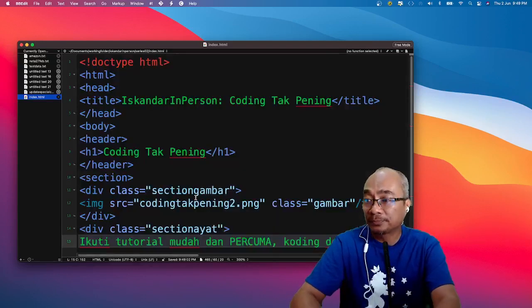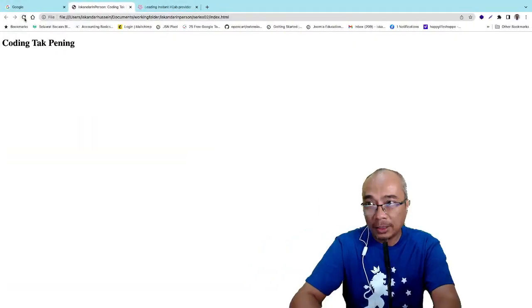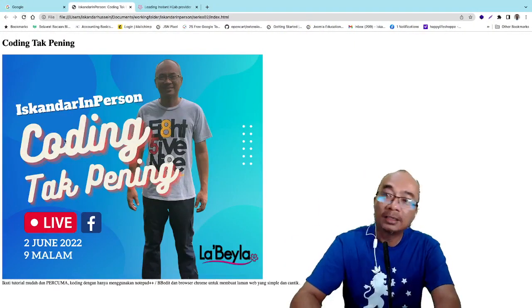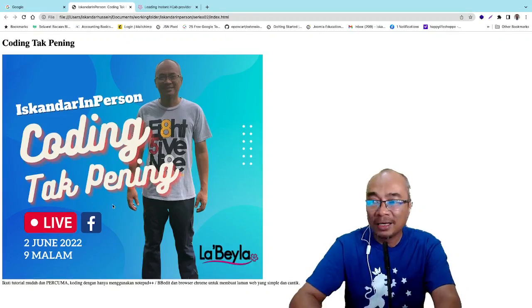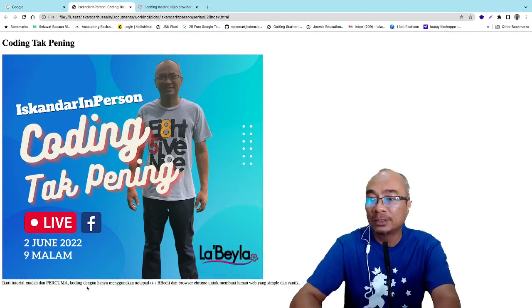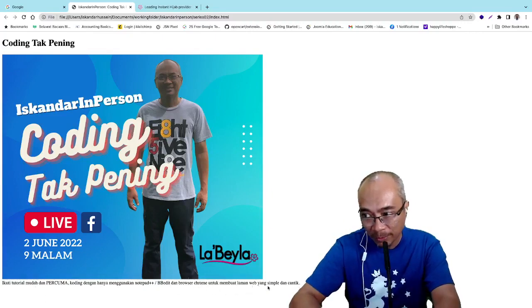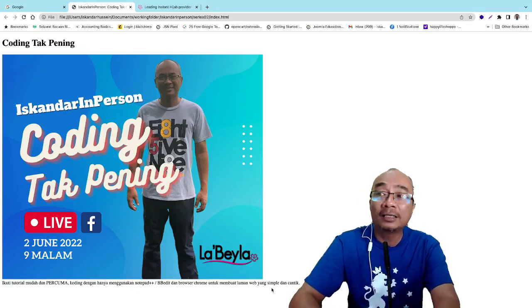Dia keluar gambar dan kat bawah tu 'ikuti tutorial mudah, percuma, coding dengan menggunakan Notepad, BB Edit, browser Chrome untuk membuat laman web simple dan cantik'. Tapi nampak dia banyak setting dikelaut — tak apa, don't worry, itu kita akan singgah balik pada live seterusnya.